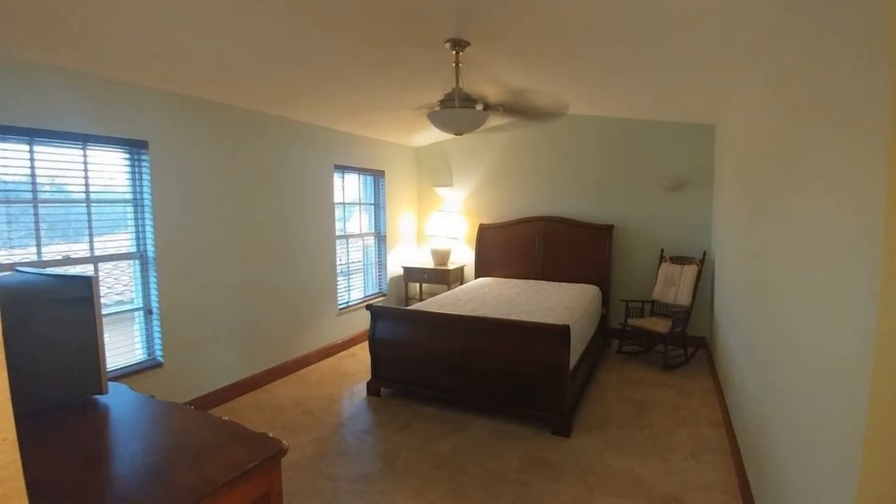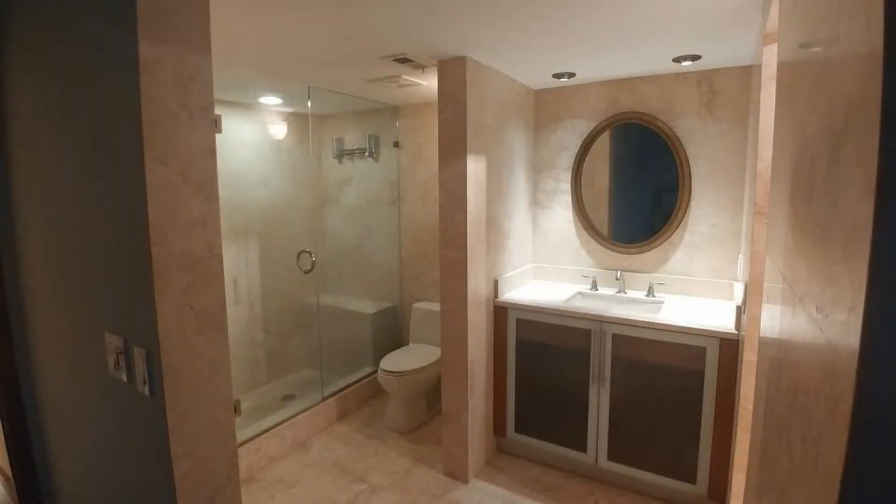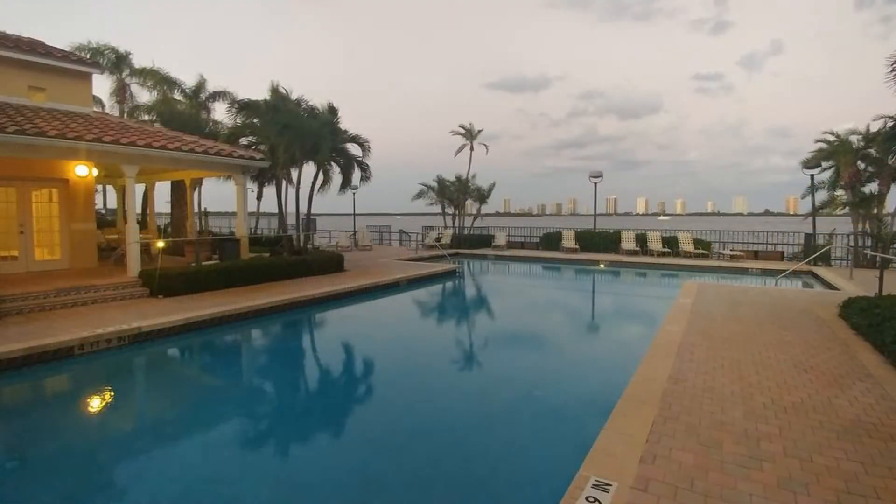Both bedrooms are spacious and have large windows that let in plenty of natural light. Both bathrooms are well-appointed and have wonderful fixtures. Residents enjoy the use of the pool as well as other facilities. This amazing townhome has a lot of great features and it surely won't last long.